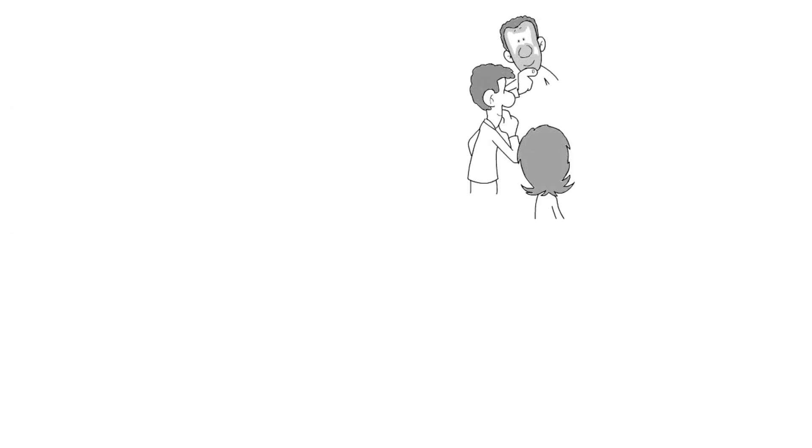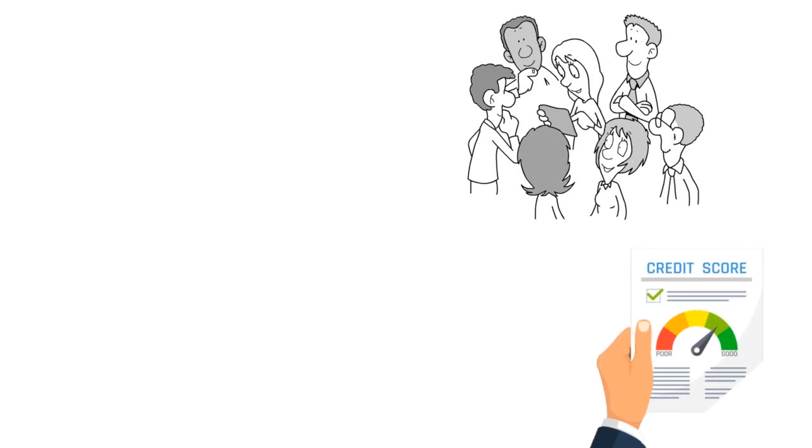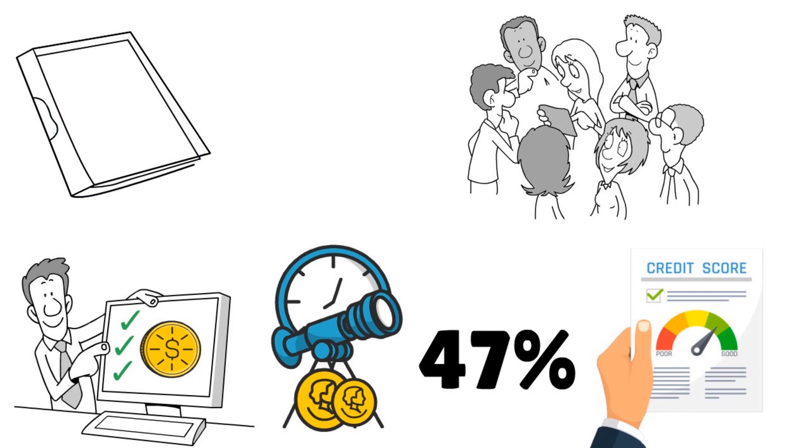What about eligibility? Capital One will accept your application if you have a minimum FICO score of 600, at least $18,000 a year in gross income, and your CUR — credit utilization ratio — should be around 47% or less.